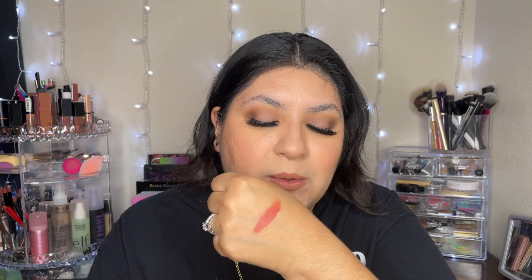I got the ELF O Face satin lipstick in the shade Vocal. I already swatched it — it's more of a terracotta-ish color. I got this because I really like this formula.